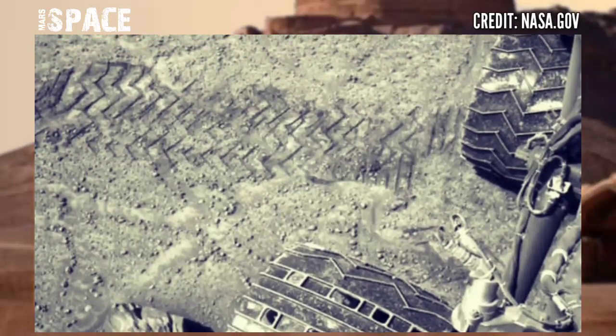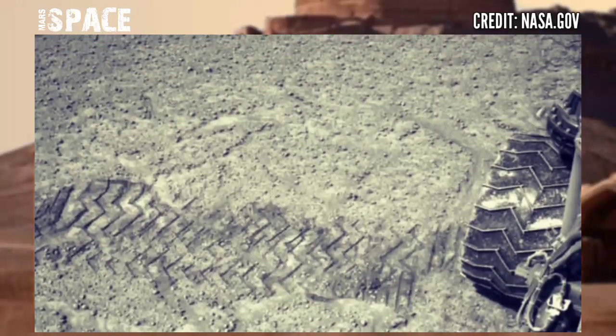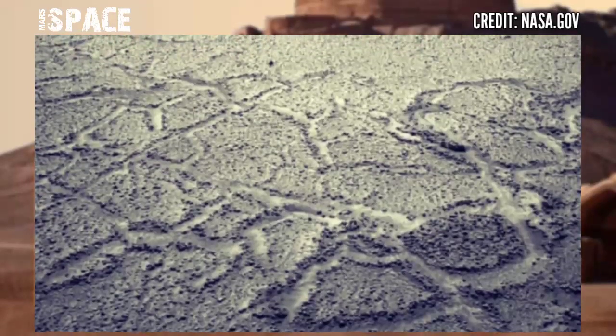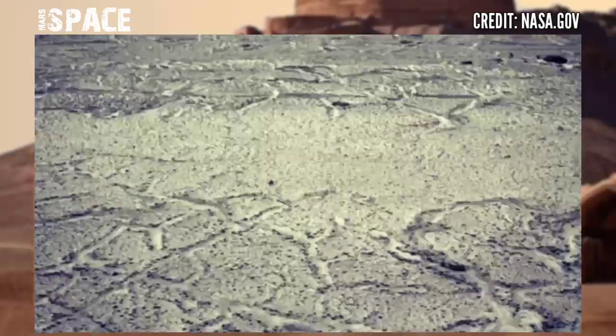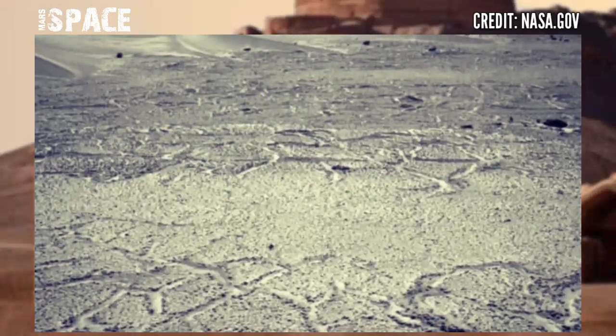Here is the latest video of Mars from NASA's Mars rover. Perseverance rover captured this image with the help of its onboard camera. This image was captured on 3rd February 2023, Sol 695 of its mission.